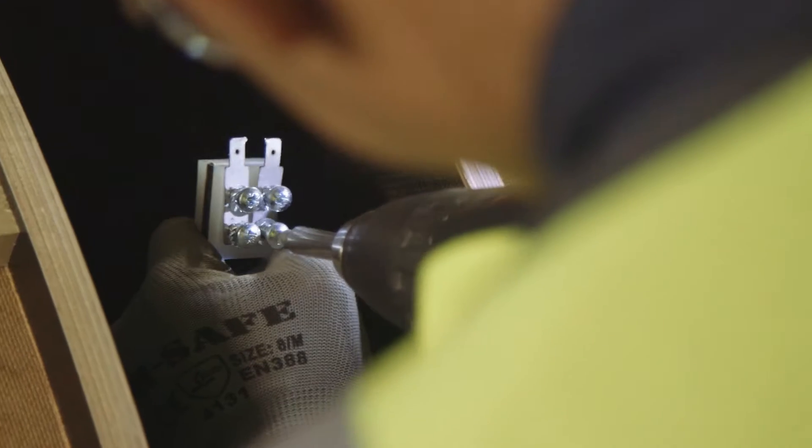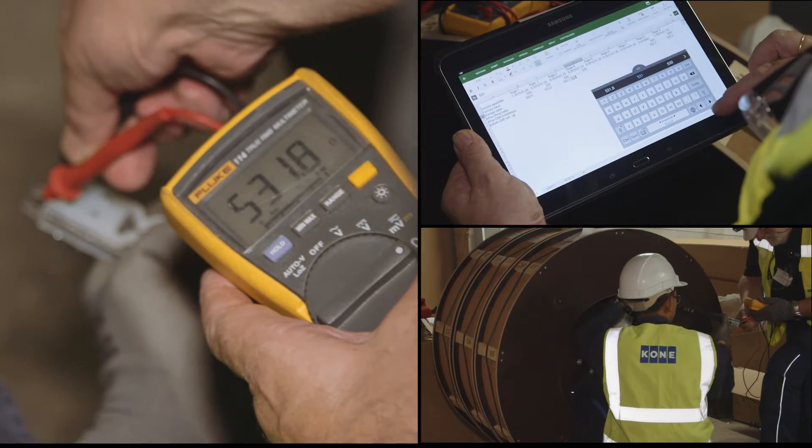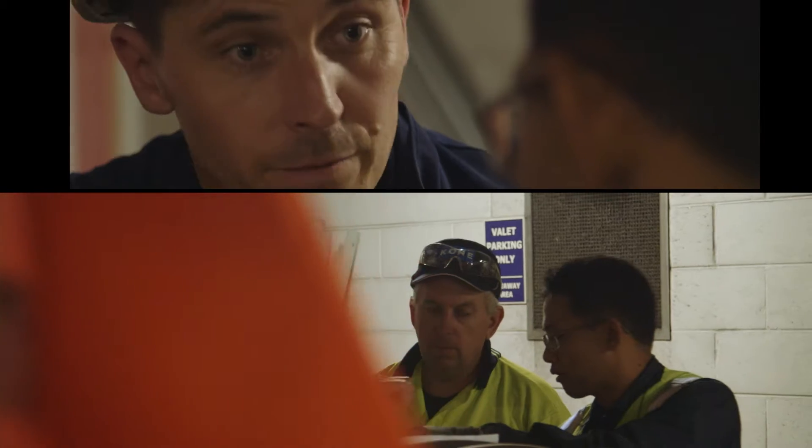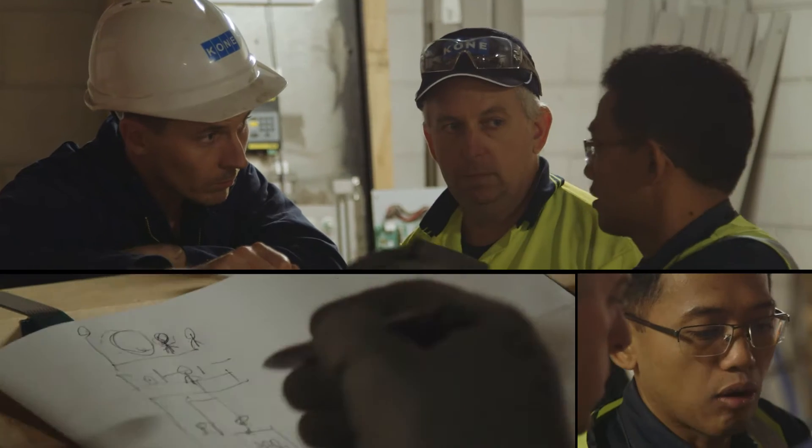I'm Terry Vickers. I'm the Business Manager for New Equipment and Modernisation Solutions for Kone in New Zealand. Ultra Rope offers a genuine value proposition for our customer in terms of energy saving, minimised downtime for maintenance, and in terms of the lifetime of the hoisting ropes.